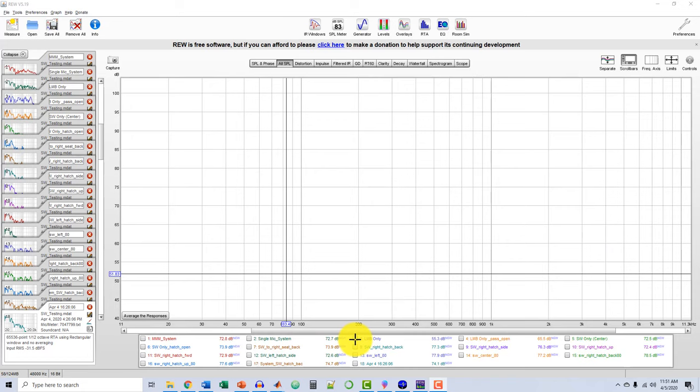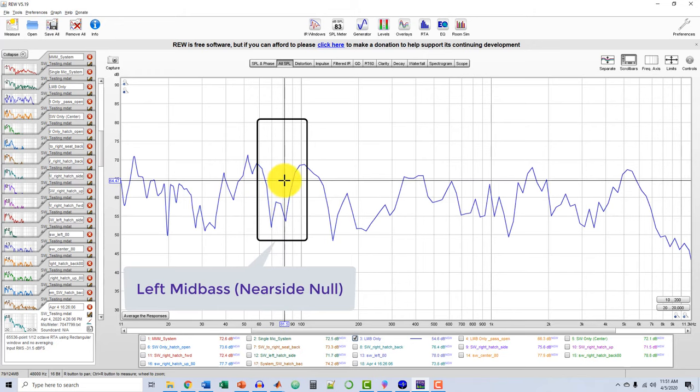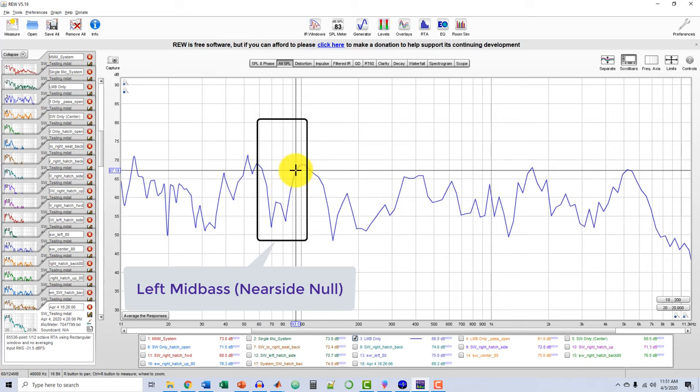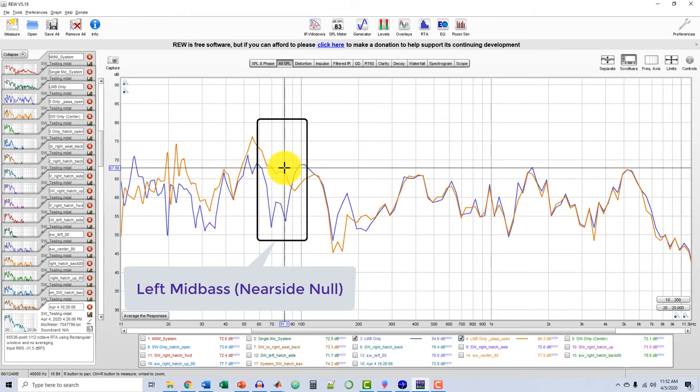Now I want to show you the left mid-bass near-side null. That is around the 70 to mid-80 Hz region, with rolloff starting even before and after that. This null is a problem in every single car unless you have a very unique system install where you don't have a left mid-bass anywhere near the kick panel or the door speaker. To see what was causing it, I tried a few things — ultimately I discovered it was the width of the car, determined simply by opening the passenger side door. By opening that door, the response went from a significant dip to a response that fills in that dip, specifically around the 80 Hz region.